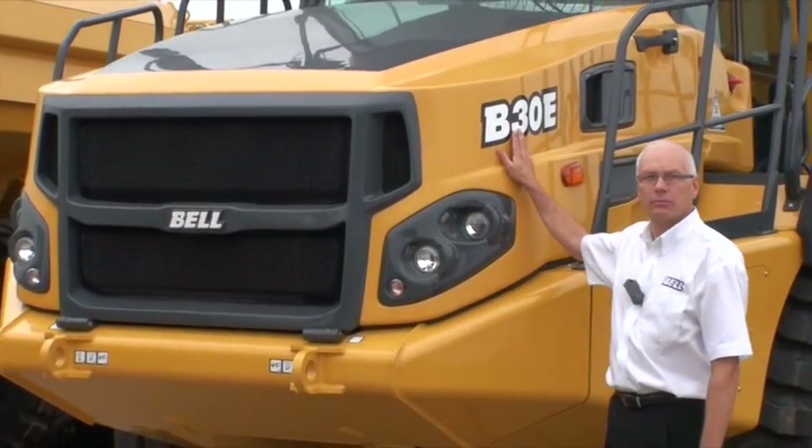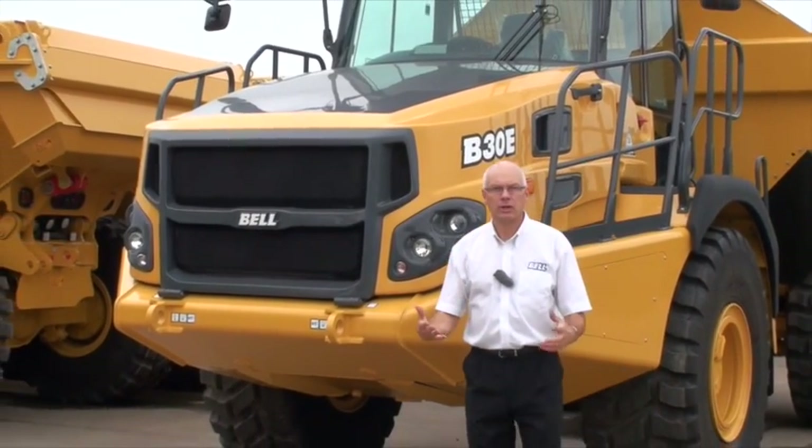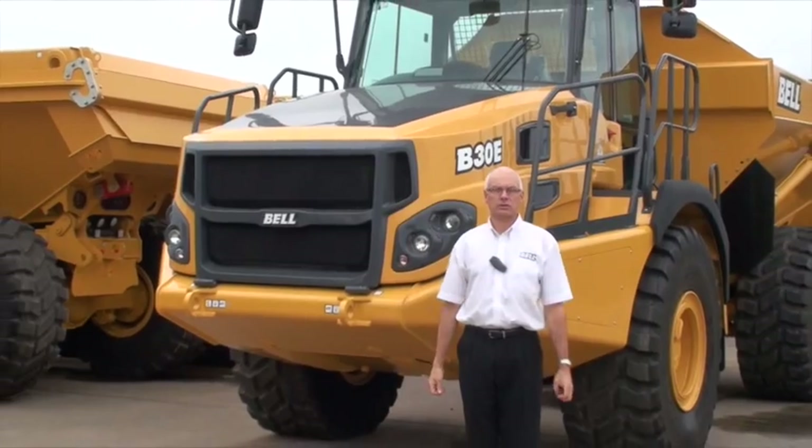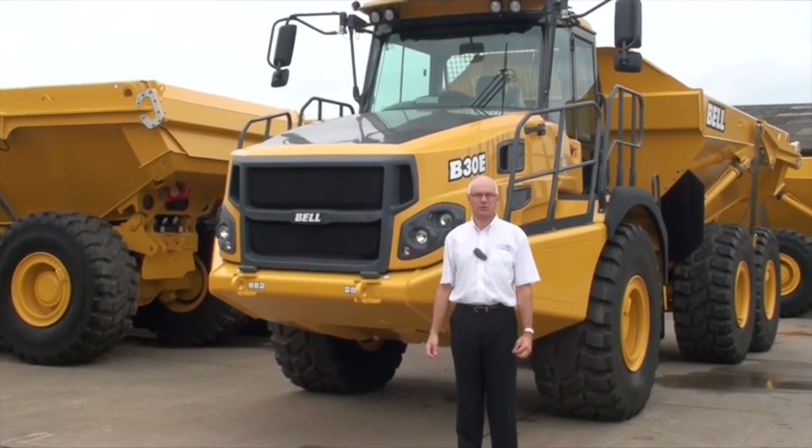Thanks for watching the video. There's loads of information on our website, bellequipment.co.uk. Just to summarise: Bell E-Series dump trucks — E for evolution. Building on our reputation for providing trucks with class-leading fuel economy, lowest operating cost per tonne material moved, and the best operational safety.